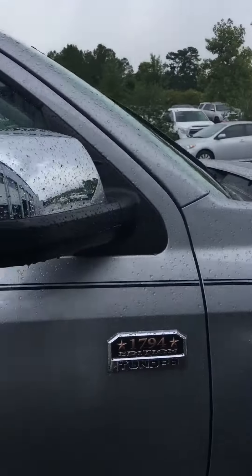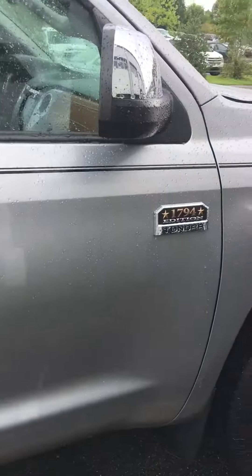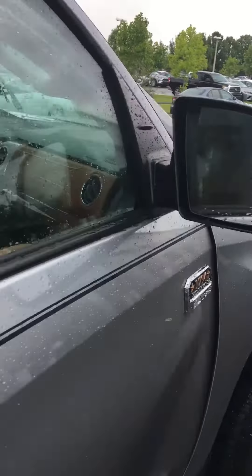Hey, my name is Artie. I'm here at Legacy Toyota in Tallahassee, Florida. I wanted to take a moment to show you the 2019 1794 Toyota Tundra. You see the 1794 badging on the side right there.